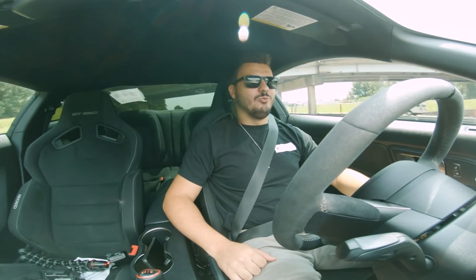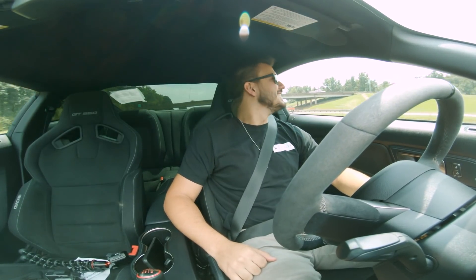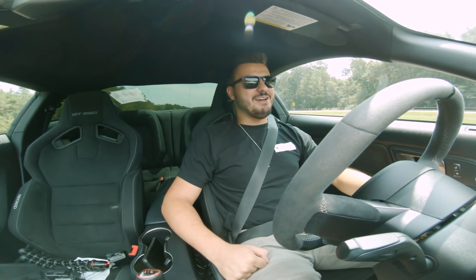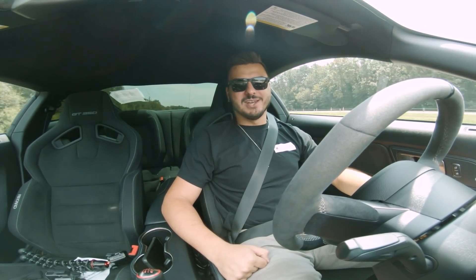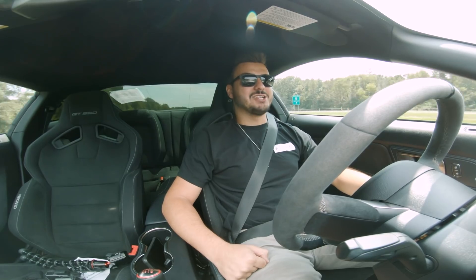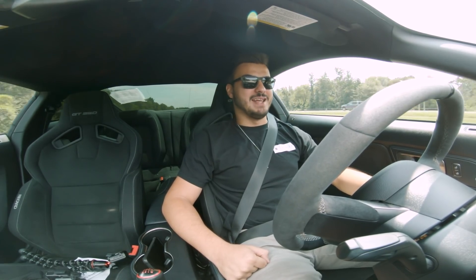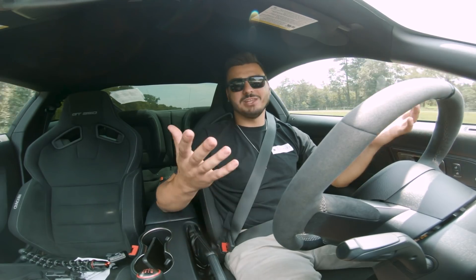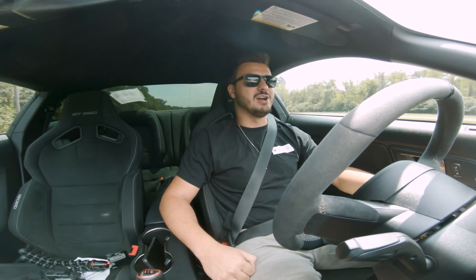Well, here we are. Look at the headrest. Unfortunately, I have not actually signed the papers on it — I have not bought the car. I'm actually just test driving it currently, but an extended test drive. They told me I can have just as long as I want with the car.